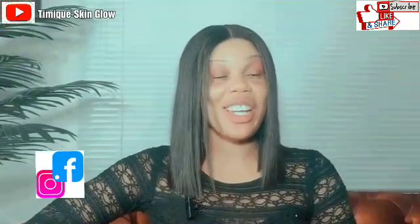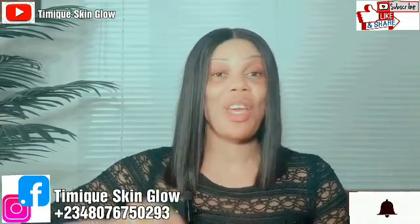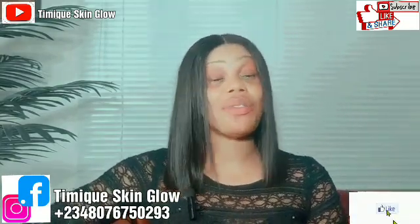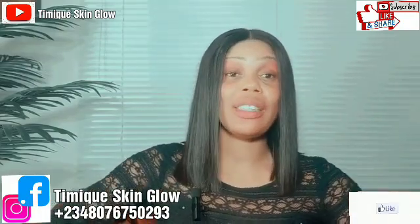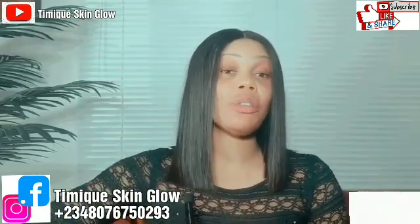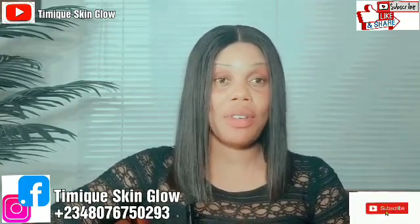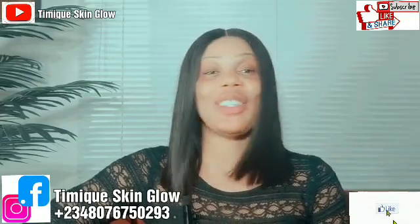Hi guys, welcome back to our channel. This is Timi Skin Glow. If you are stopping by our channel for the very first time, you are welcome to this family. Please click on the subscribe button and hit the notification bell so you get notified every time I upload a new video. Timi Skin Glow is all about product formulation, product review, and tips to help you achieve a beautiful, healthy, glowing skin.